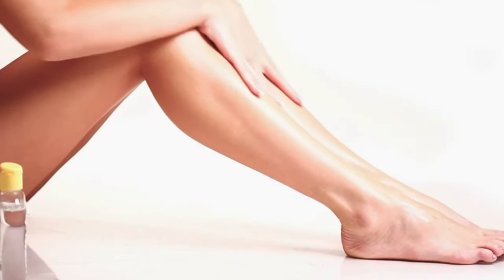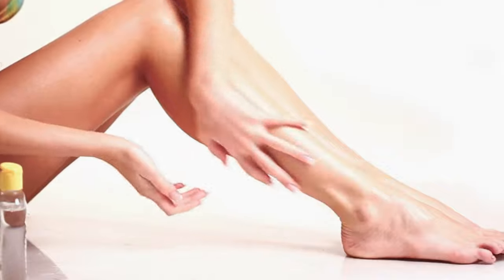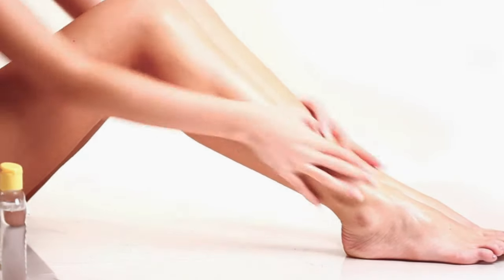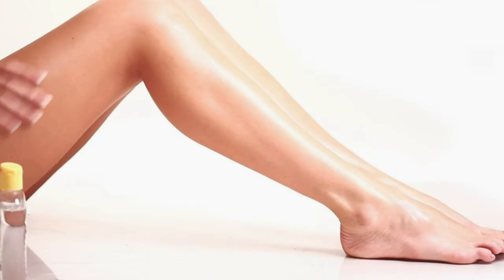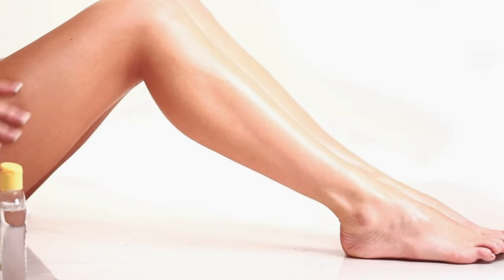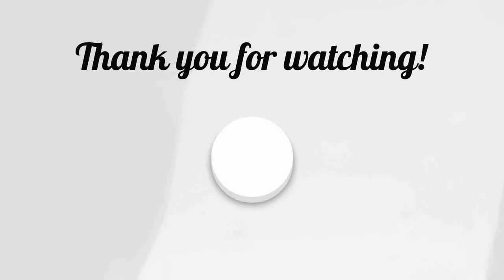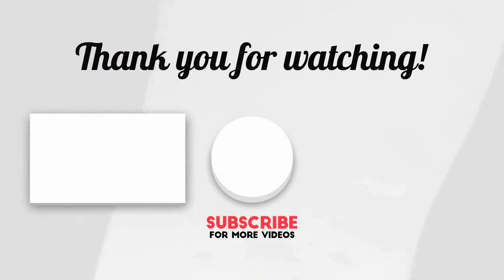Alternatively, fill a tub with lukewarm water and add 20 drops of distilled witch hazel. Wash your legs with the hazel water and pat them dry. Aim to do this every day for two months. Please like and subscribe to the channel and press the bell icon to get new video updates.